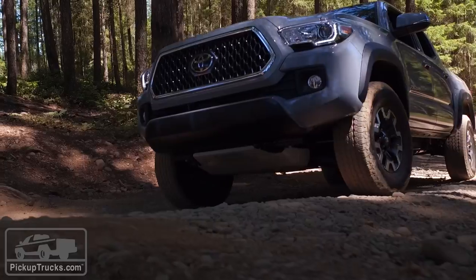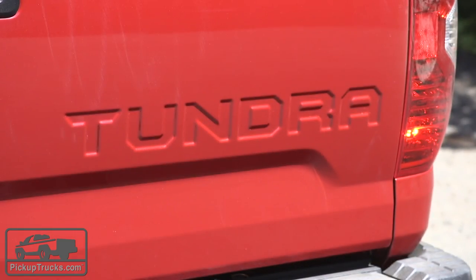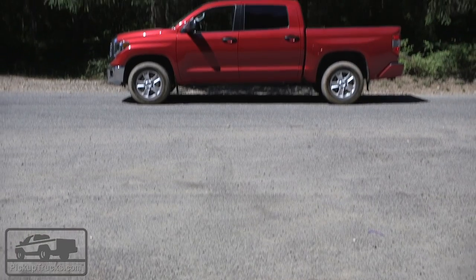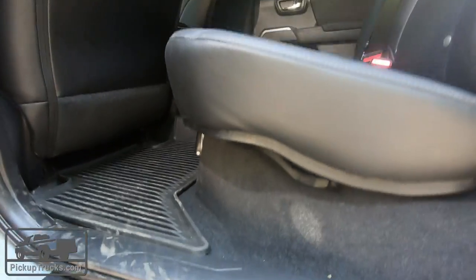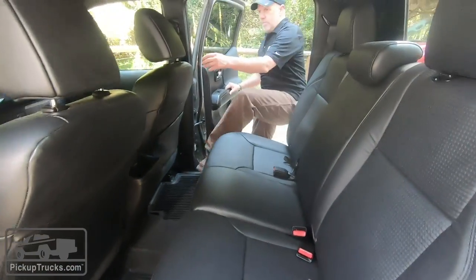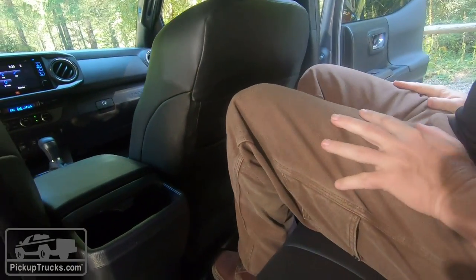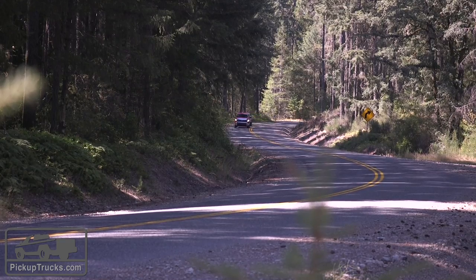Pickup buyers obviously buy vehicles for very different reasons. Toyota offers a mid-size pickup in the Tacoma and a half-ton full-size in the Tundra. If I had to pick one, I'm taking home the Tundra. I don't actually see that much of a difference technology and equipment-wise between the two. It would be different if the Tacoma had more charging options or a better multimedia system, but it has the same Entune system, and these two actually come with identical standard safety features as of 2018. So I'm going for the Tundra.